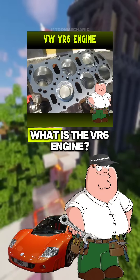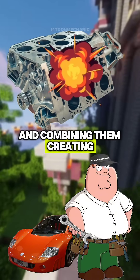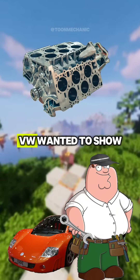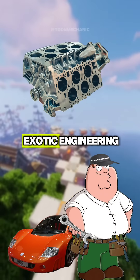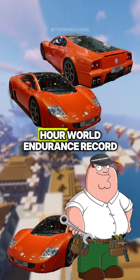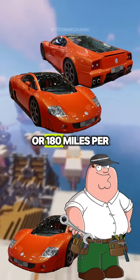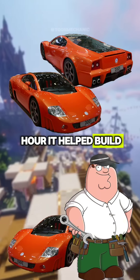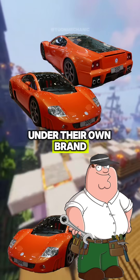Remember that video where I explained what the VR6 engine is? Well, Volkswagen decided to take two of those engines and combine them, creating a W shape. In the late 90s, VW wanted to show they're not just about economy cars, but that they could compete in the world of exotic engineering. They first debuted the W12 in a concept car that set the 24-hour world endurance record with an average speed of almost 300 kilometers or 180 miles per hour. It helped build excitement around VW's potential to build supercars, even if they never put one into production under their own brand.